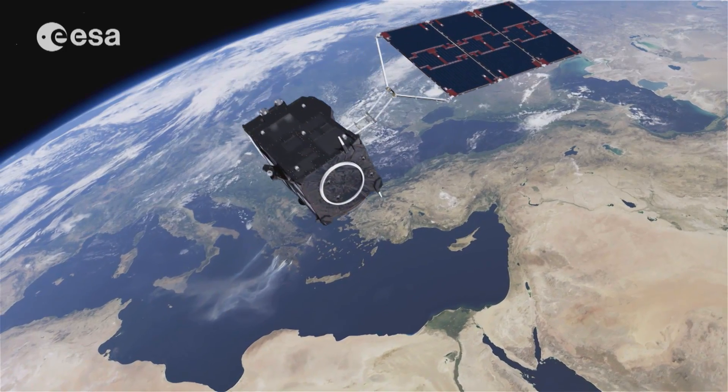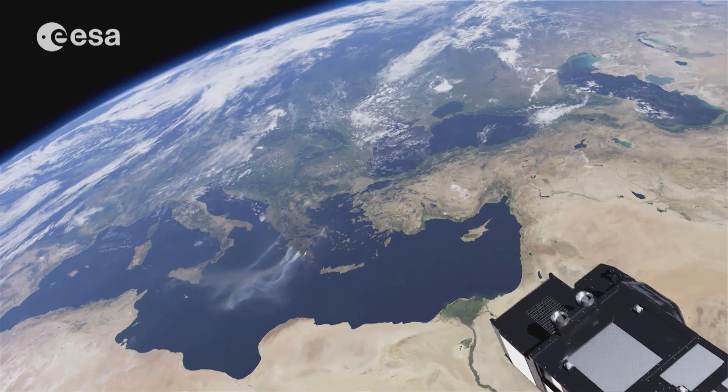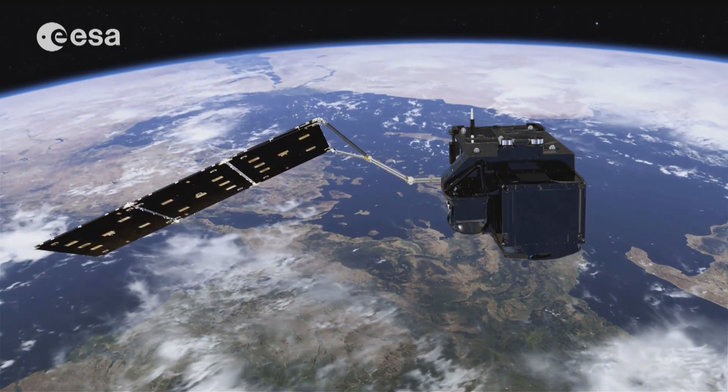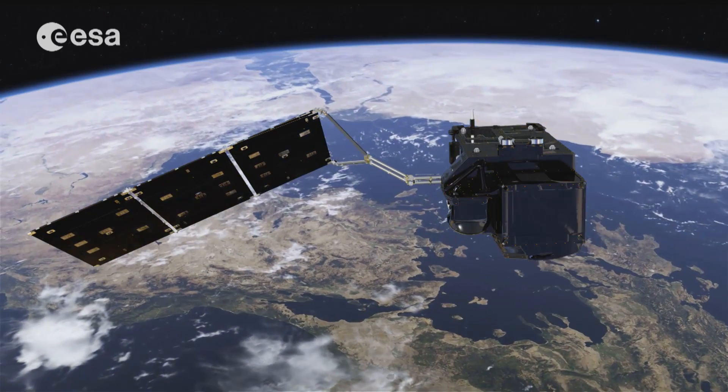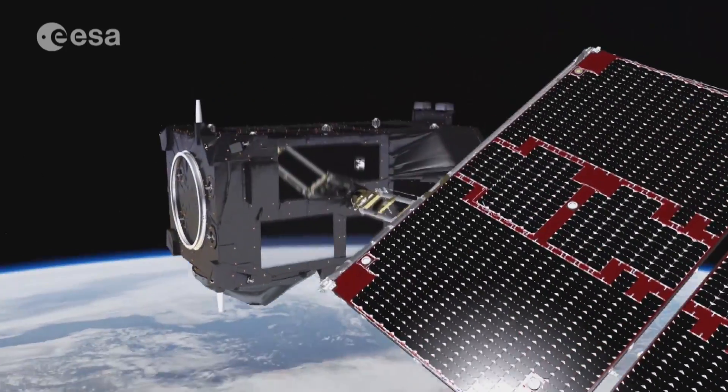Sentinel-3 is certainly there to give us the bigger picture. The Sentinel-3 mission is based on a constellation of two identical satellites, Sentinel-3A and Sentinel-3B. They will fly in the same orbit, but 180 degrees apart from each other. In this way, optimum global coverage and data delivery can be achieved.